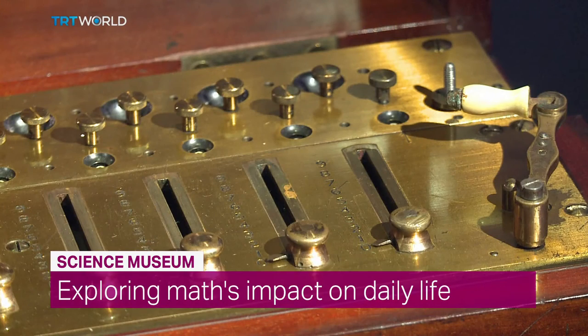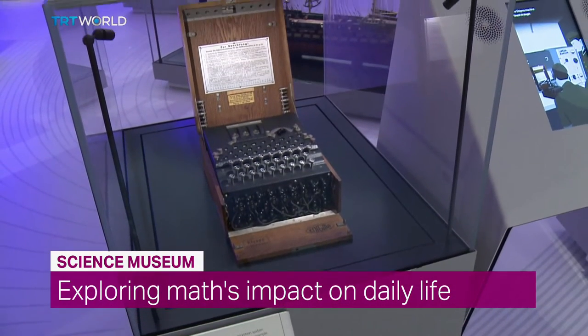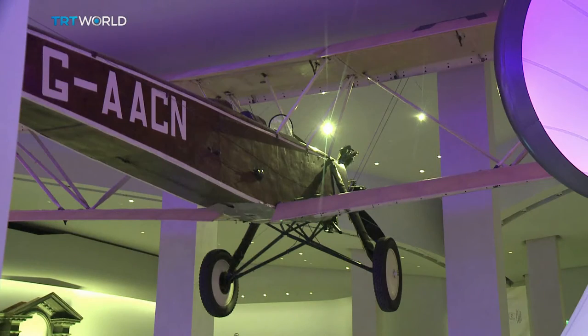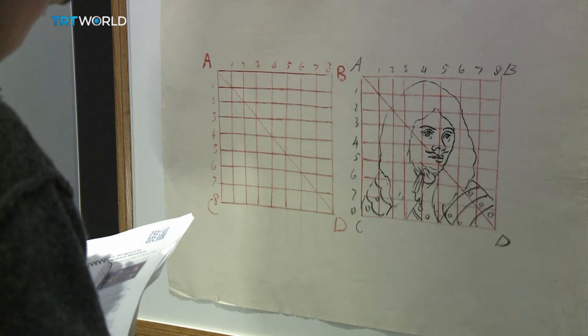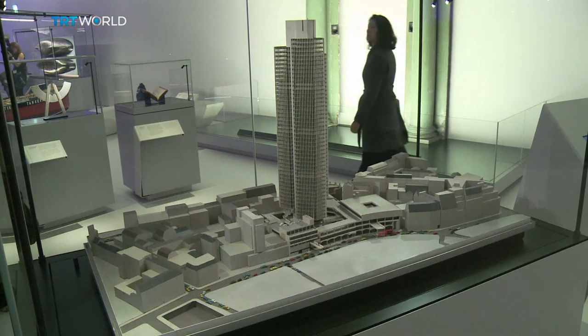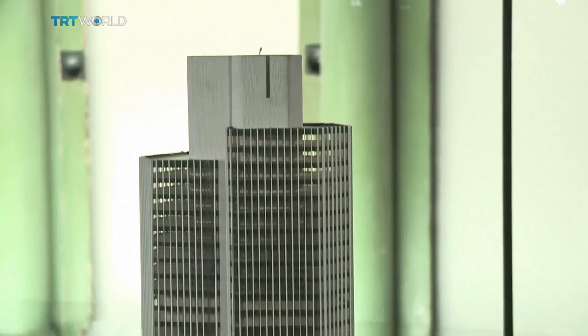A cash dispenser, an Enigma encryption machine, and a revolutionary aircraft. These are some of the 120 objects displayed in a new wing at the Science Museum in London. It's dedicated to math.